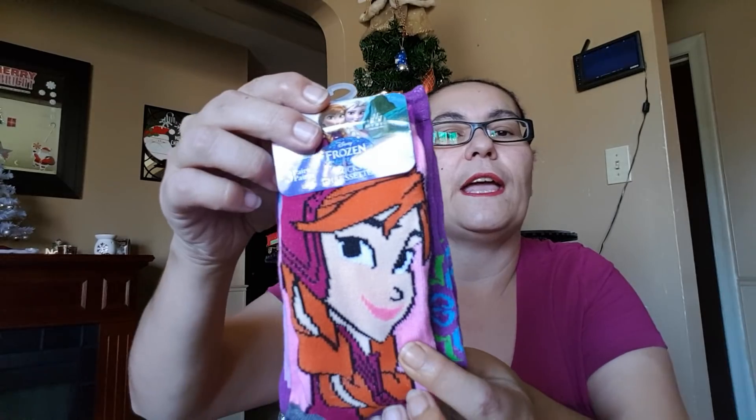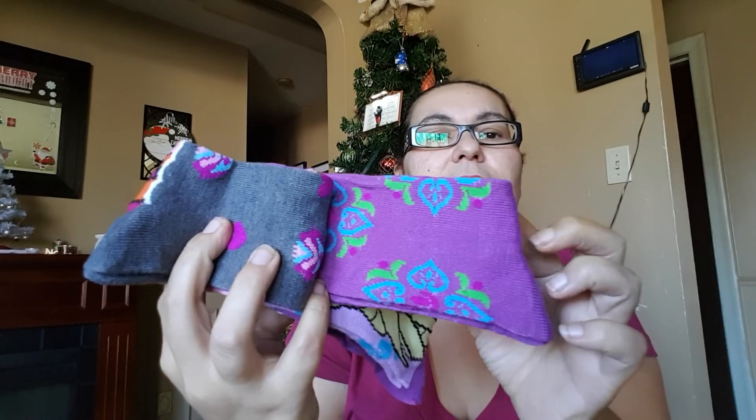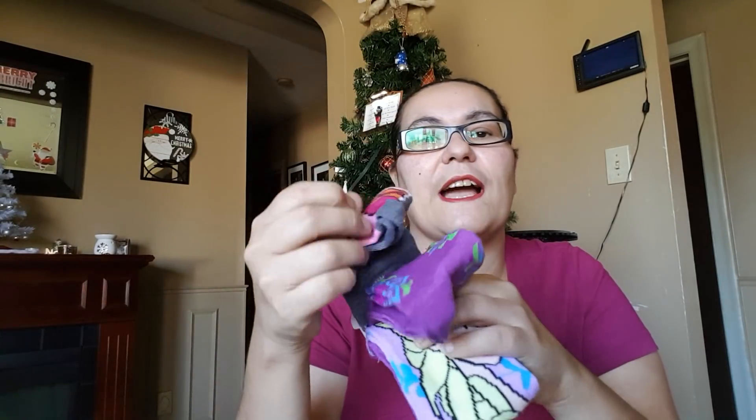This is new to my Dollar Tree — it's a Frozen three-pair socks set in shoe size 13 to 4. The first pair features Anna, the middle pair has a purple design, and the last pair features Elsa. These are really good quality — very thick and warm. At $1.25 for three pairs you really can't go wrong.